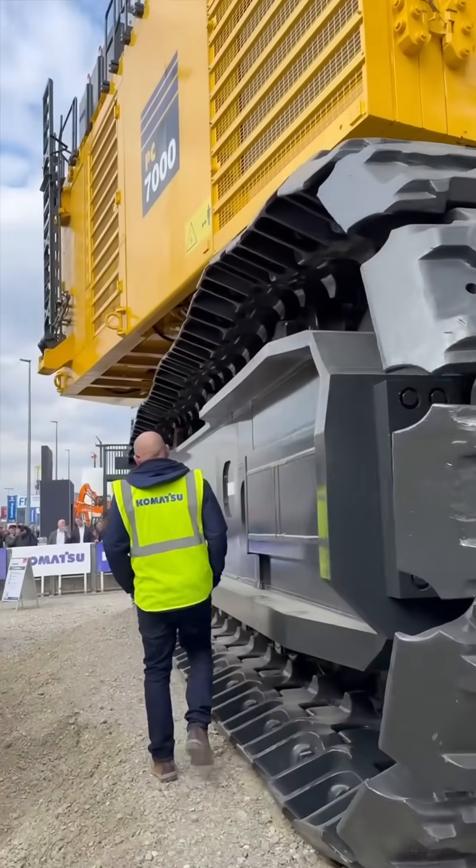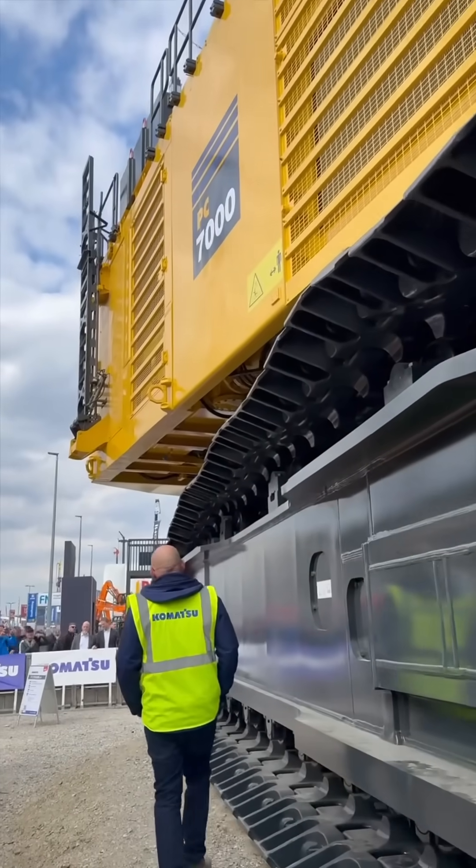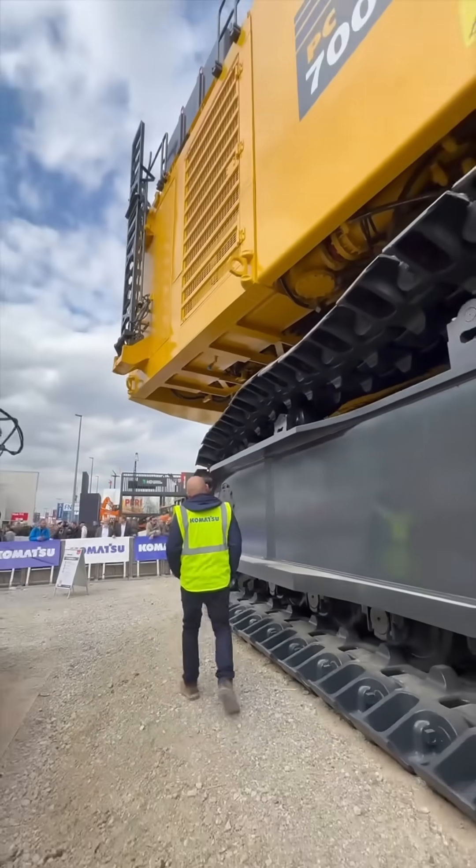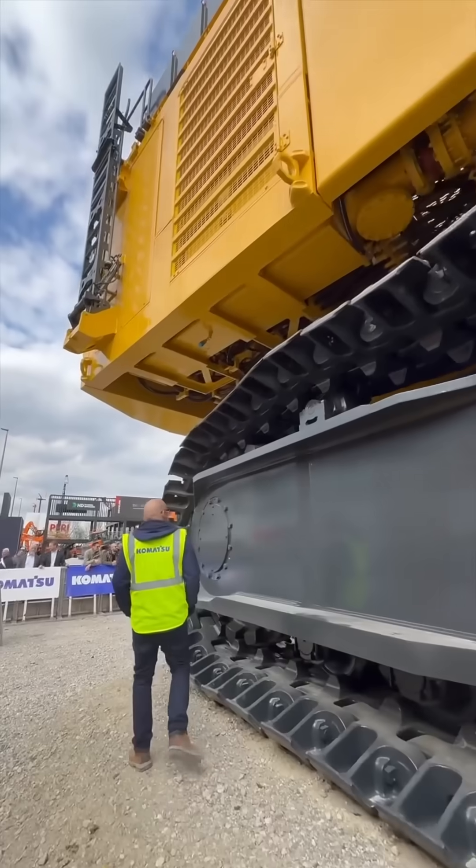The machine's twin electric motors deliver over 2500 kilowatts of power, giving it incredible digging force and smooth hydraulic control.